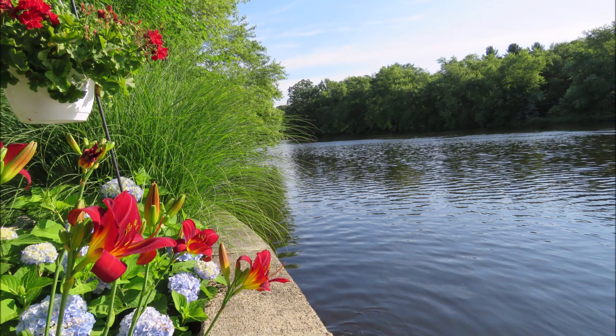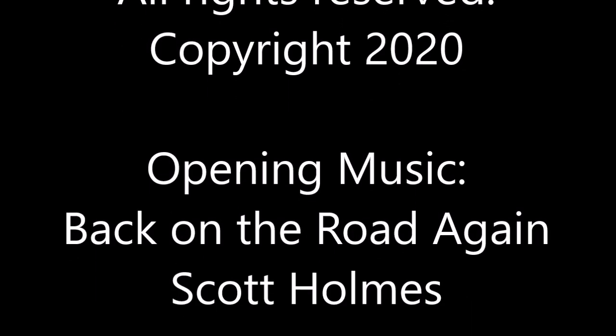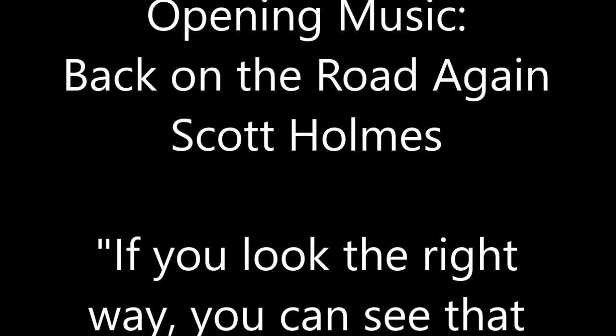That does it for me. Thank you for watching this video on some new perennials for the 2020 season. I do hope that you'll follow and subscribe to my channel. Happy Gardening! We'll see you next time.